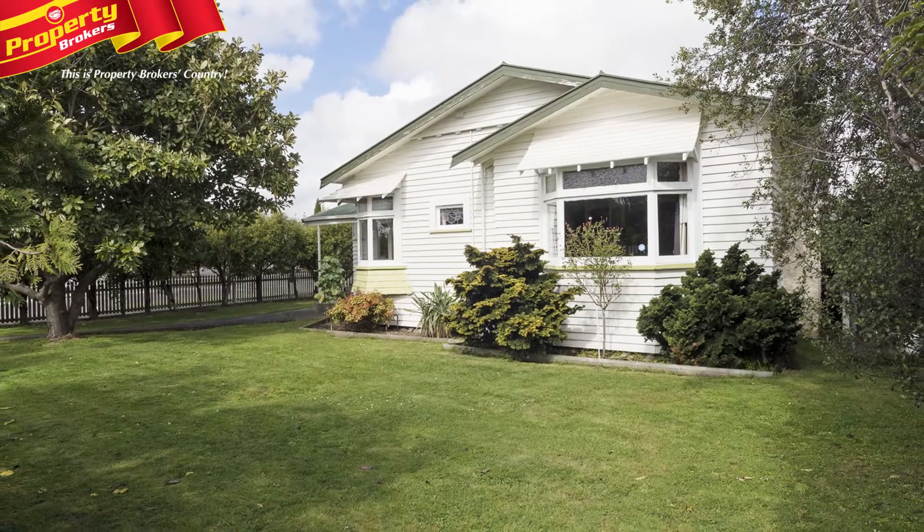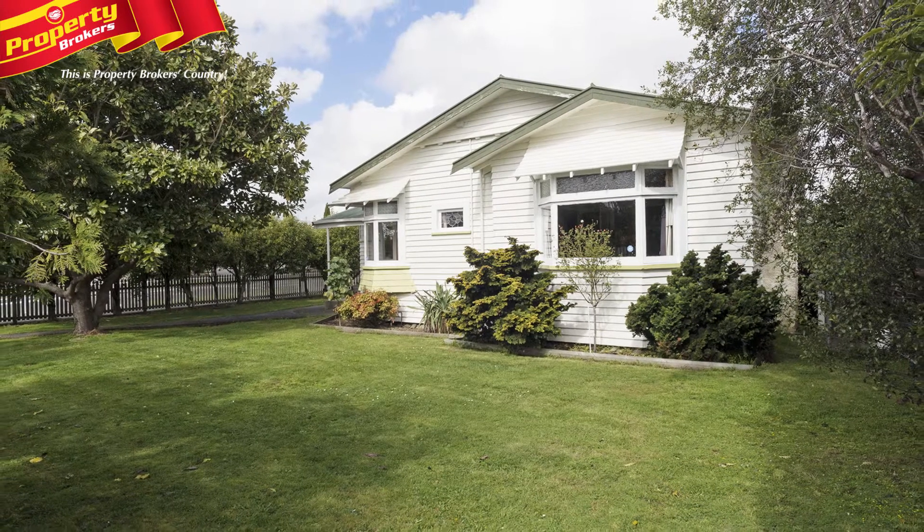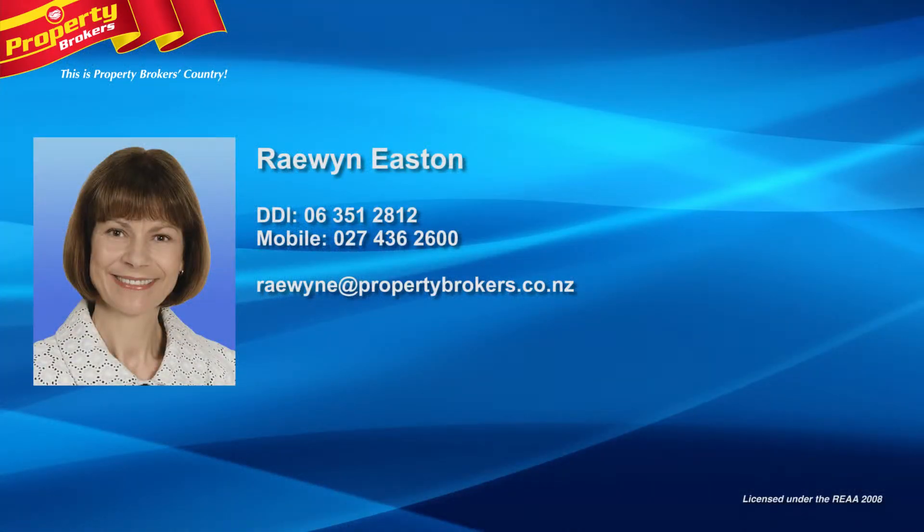Call Raewyn today. Raewyn Easton at Property Brokers Palmerston North. Call Raewyn anytime on 027 436 2600.